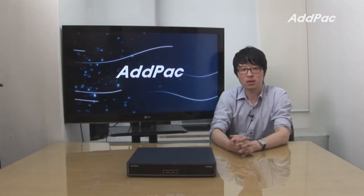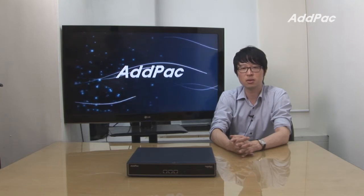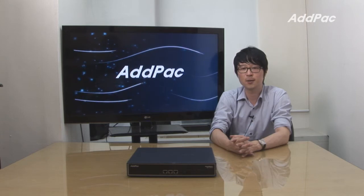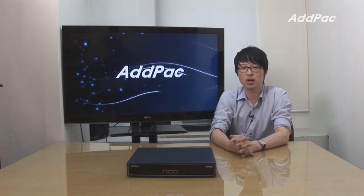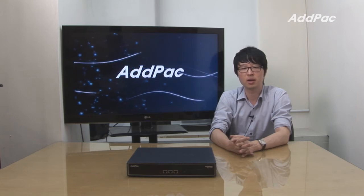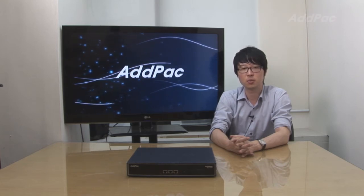AP1800 has been fully recognized in terms of its performance, stability, and affordable price. With 12 years of experience in the enterprise and telecommunication market, we know what customers are looking for and how to satisfy their needs. For more information on our gateway lineup, please visit our website. Thanks for watching today.